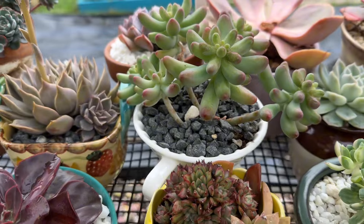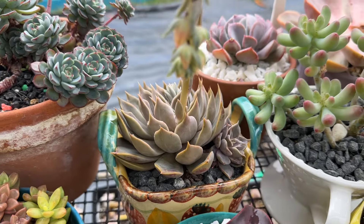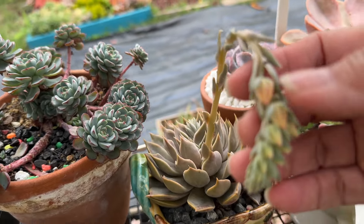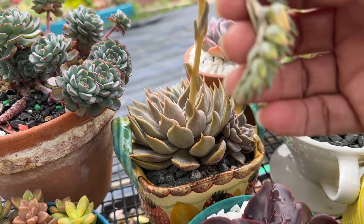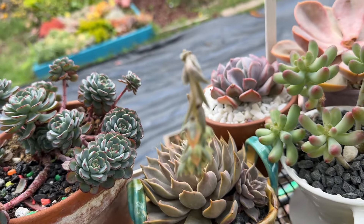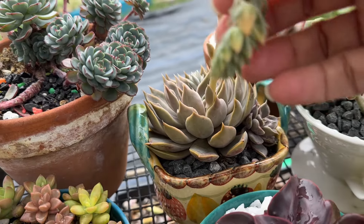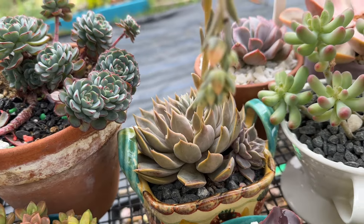Somebody gave me an echeveria. These flowers — all the mealybugs and aphids, they like to stay. There's already aphids right there. I brush them off with a little bit of soap and water. If they come off then it's good. If they don't come off, I'm going to cut them and behead them.